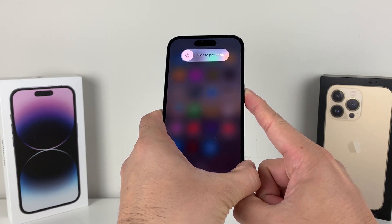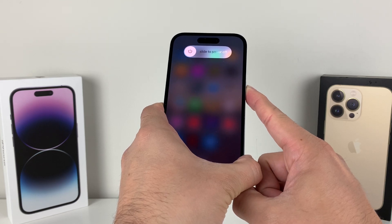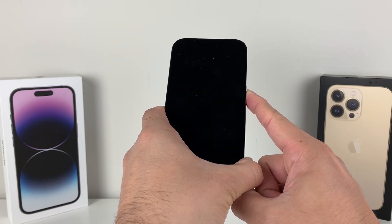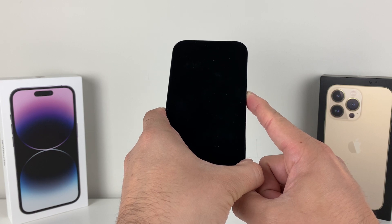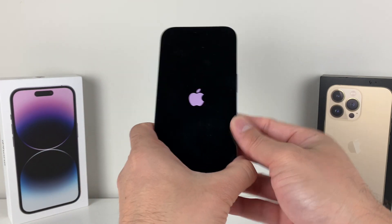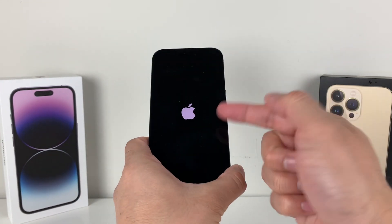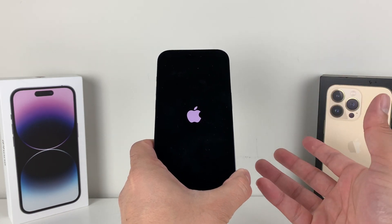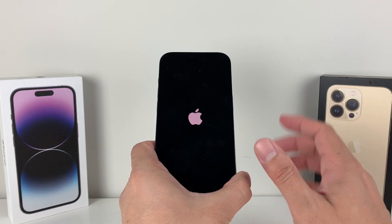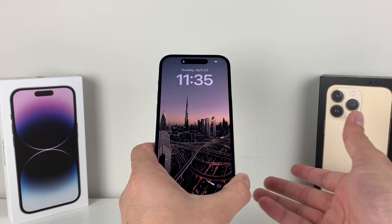Now we're going to keep on holding that side button. We're not going to slide to power off. Just keep on holding that side button until the phone goes completely black, and then you'll see the Apple logo reappear again one more time, and then we're going to let go of that button. That was volume up and down one after another, and then you hold that big side button until the screen goes black with the Apple logo reappearing. This basically reloads the code again. It doesn't delete anything. It's just a nice, clean, fresh restart of your phone — quite simply one of the easiest things to do when it comes to fixing any sort of software issue.